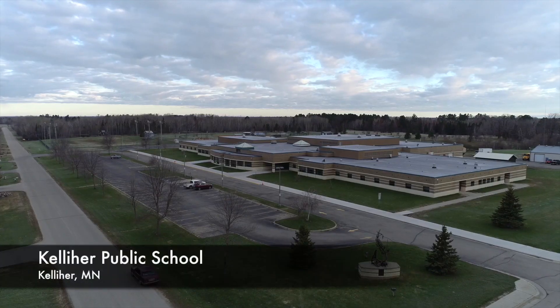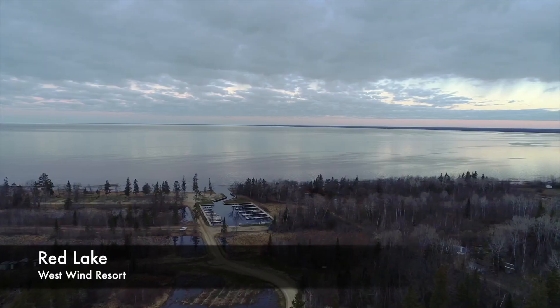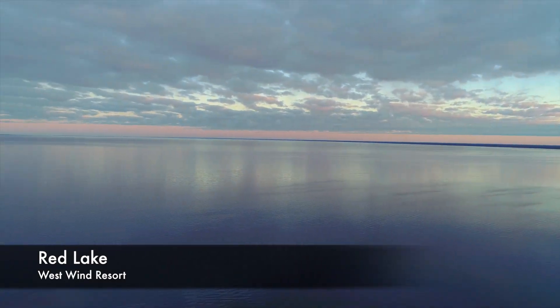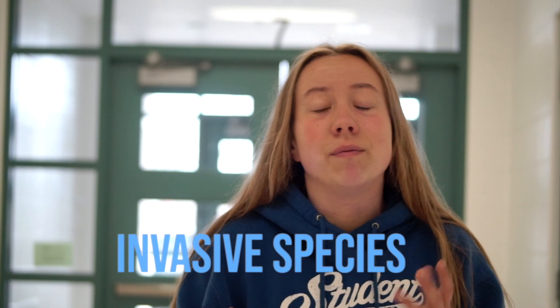Hi, my name is Sadie Waldo and I attend Kellier Public School. Our community in Kellier is very concerned about the sustainability of ecosystems in our lakes. Some see it as simply an environmental issue, while others see it as important for the local economy and recreational fishing. Because of this, my school has been partnering with the Red Lake DNR to raise awareness of invasive species.